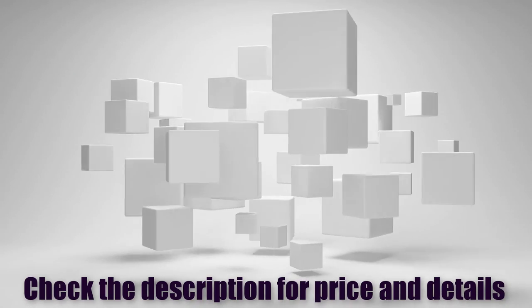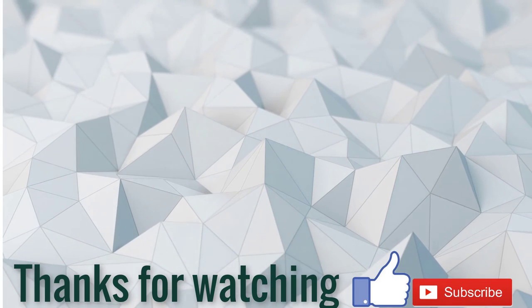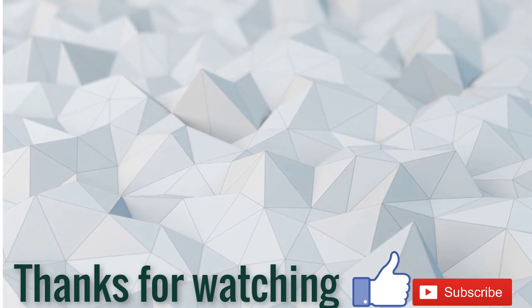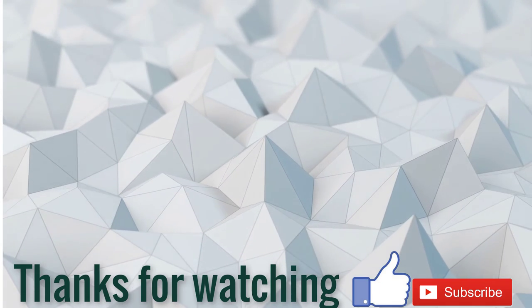Check the description for price and details. If this video is helpful for you, please like, comment, share and don't forget to subscribe to my channel. Thanks for watching.